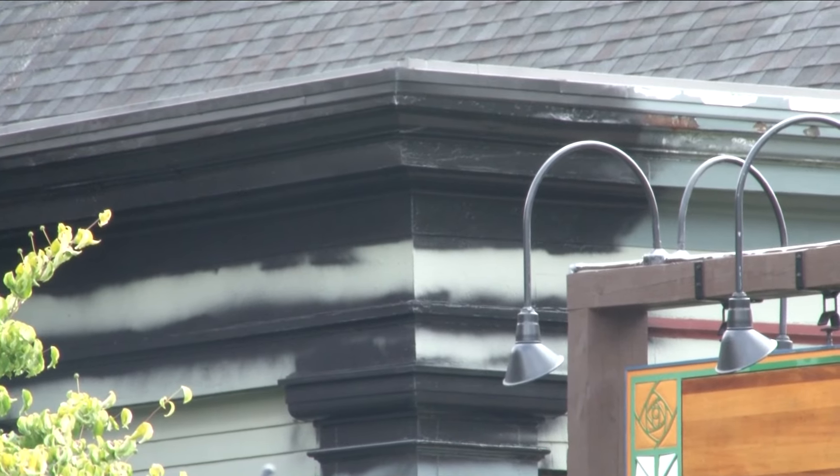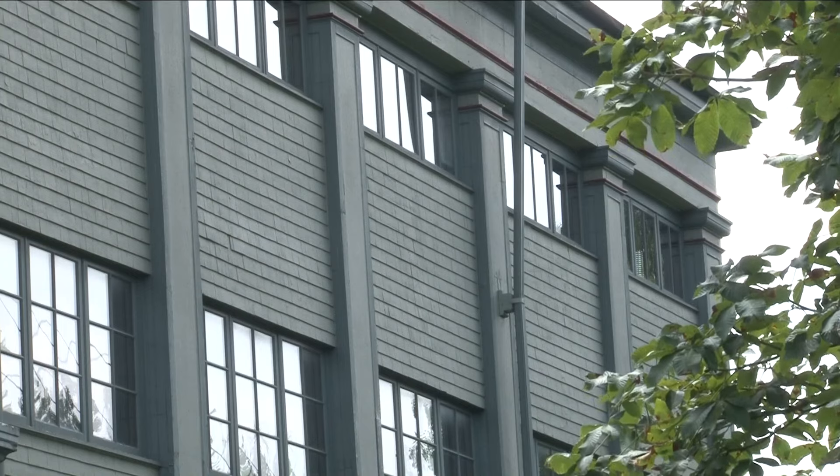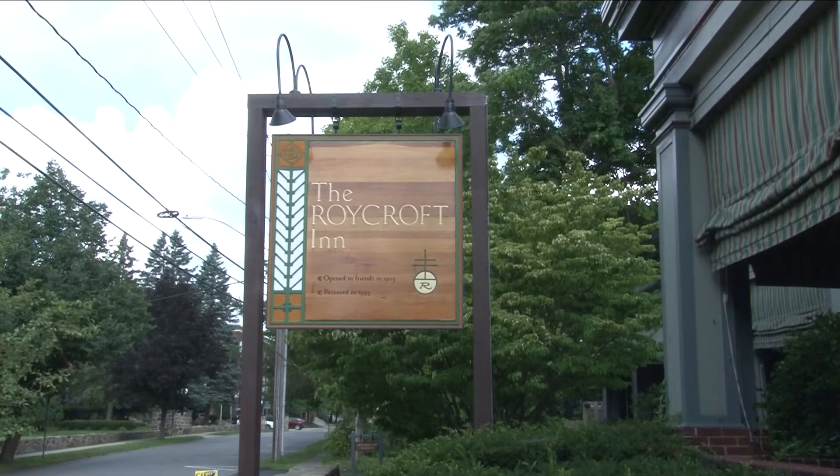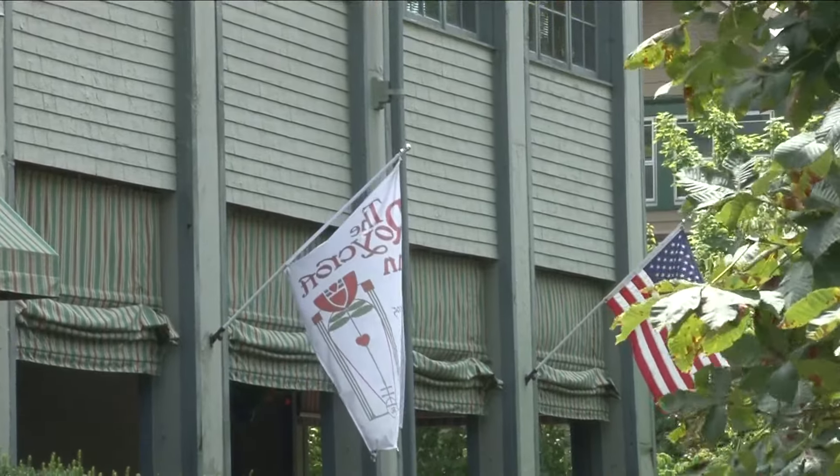I met with the innkeeper, Dan Garvey, today, and he said that Jamal heard the concerns of the community and has decided to restore the inn to its original color. "He listened to everybody. He listened to the town and he listened to the people, and he's taken it to heart, and we're going to be returning back to its original Roycroft colors." As for the timeline, Garvey said the inn should have its fresh coat of green paint very soon.